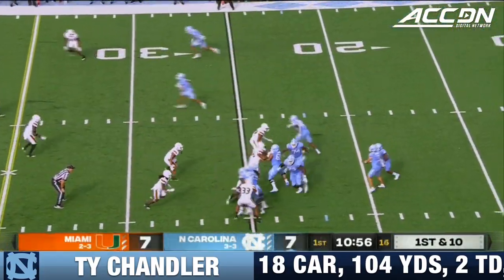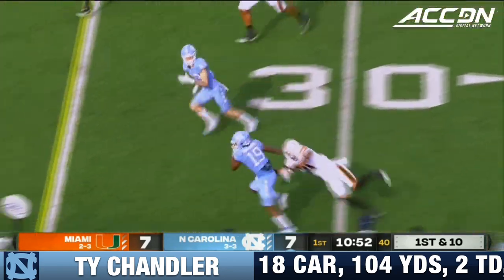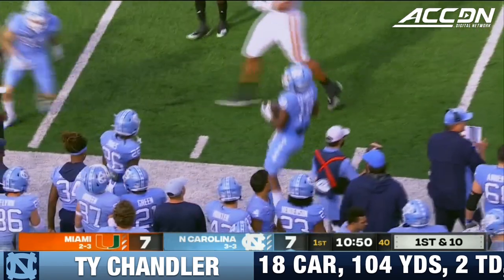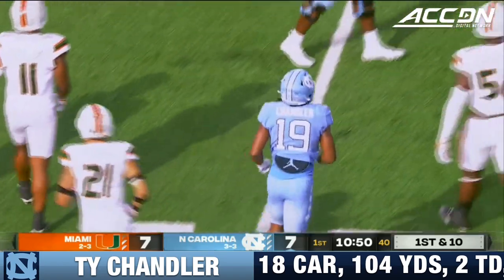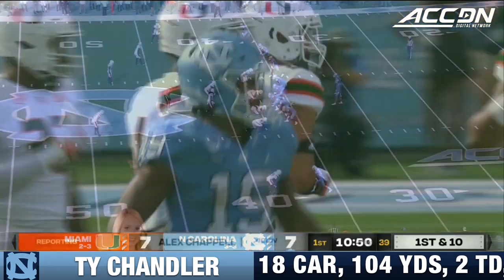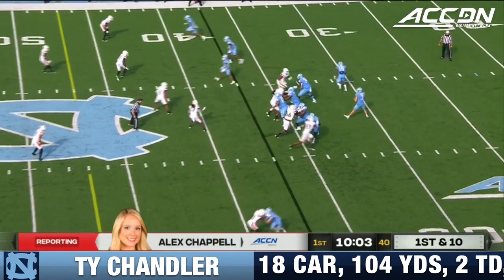Here's Howell from the gun, let's see how the quarterback of the Tar Heels responds. On the corner, Chandler — nicely done for nine yards on first down by Ty Chandler, running behind Jordan Tucker. He tries not to get too caught up in the highs and lows because it keeps you from staying locked in.